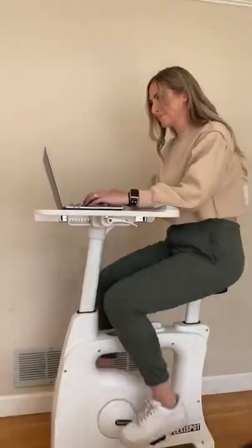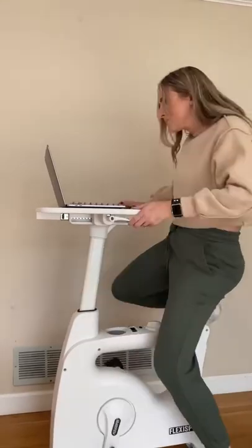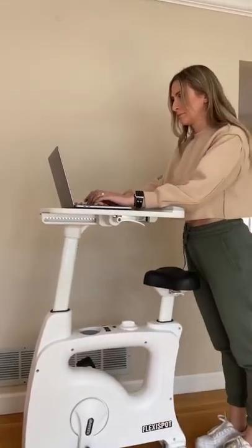I can also slide the tray back and use it as a standing desk.